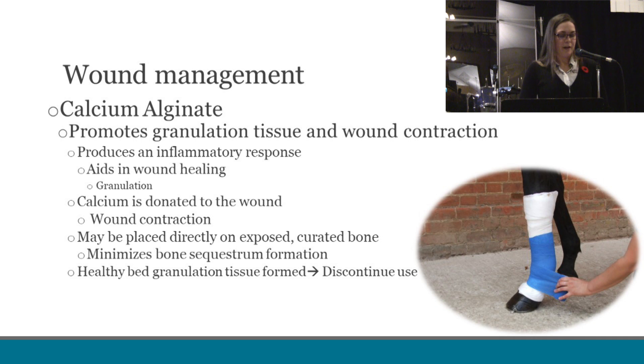A special feature of calcium alginate is that you can leave it in place for up to five to seven days on a wound, as long as the bandage is clean and dry, there is no strikethrough, it has not slipped — as it is often on leg wounds — and there is no significant change in lameness.